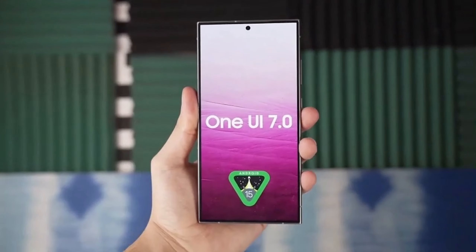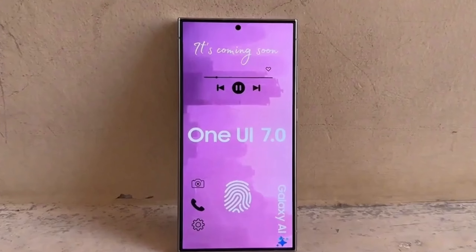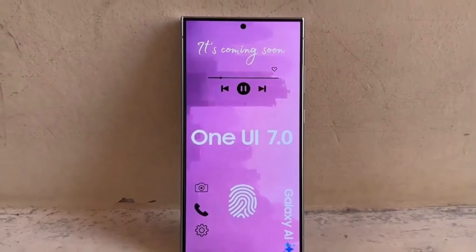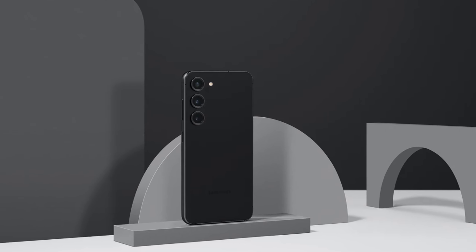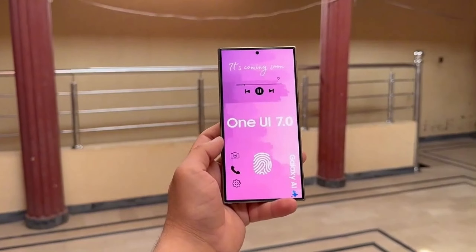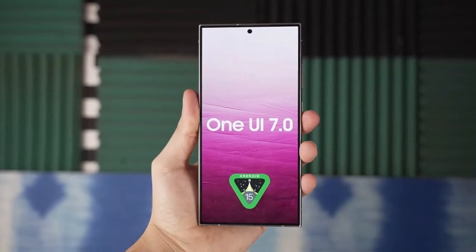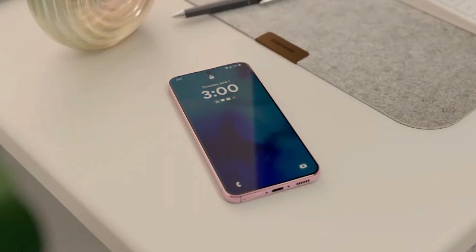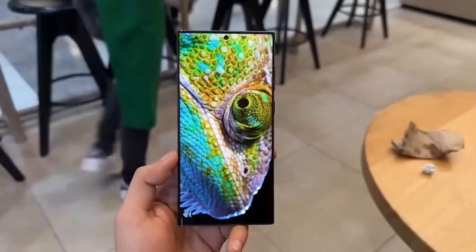Before we dive deeper into the future, let's touch on One UI 7.0. Samsung has hinted at a focus on super smooth animations for this update, which could lay the groundwork for an even more fluid experience in One UI 7.1. Originally, the One UI 7.0 beta was scheduled for last week, but Samsung has encountered some delays. Our sources indicate the beta will be released in the third week of this month — we'll keep you updated.